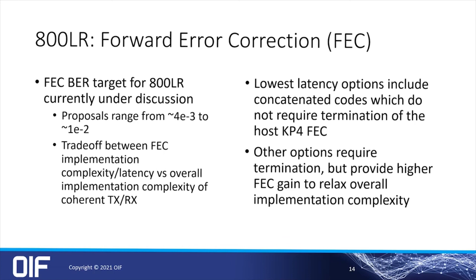800LR will support unamplified links up to 6 dB loss in the C-band, to allow the use of readily available amplifiers if a customer application needs that. The goal is low-power, low-latency, and obviously an interoperable specification. For the forward error correction, 800LR will have a different FEC than 800ZR with a focus on low-latency and low-complexity and power. There are two primary approaches: the concatenated approach without termination at the host KP4 FEC, and the conventional terminated approach. The former promises lower latency and lower complexity; the latter offers better performance but at a slightly higher power. These trade-offs are currently being discussed within the study group.